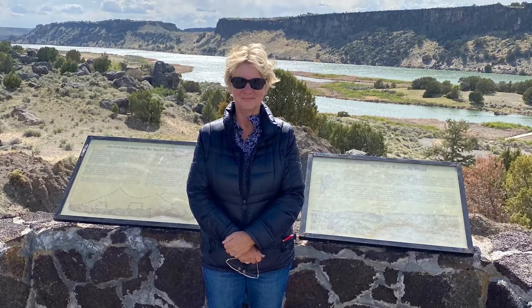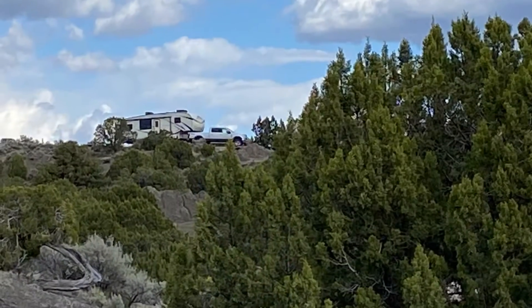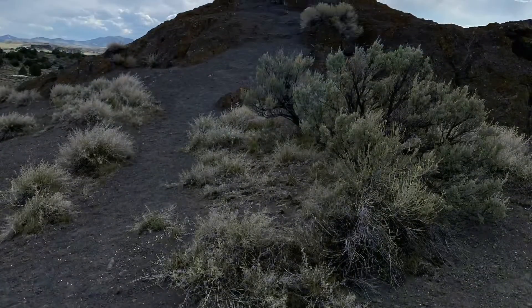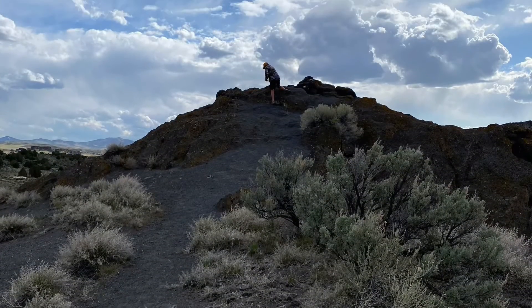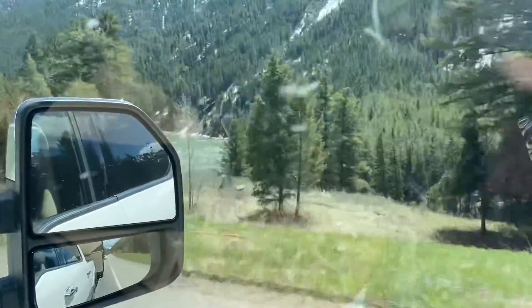We spent our last night at Massacre Rocks State Park. We had a beautiful campsite overlooking the river, and there were some walking trails and some fascinating history, still following the Snake River through the Snake River Canyon.